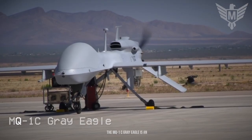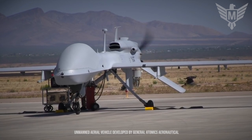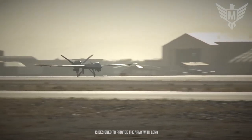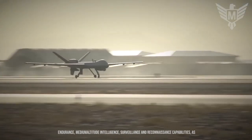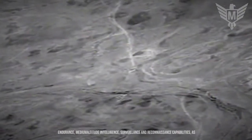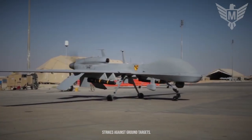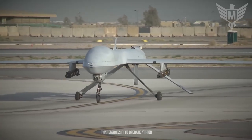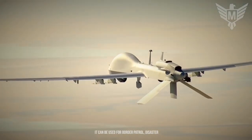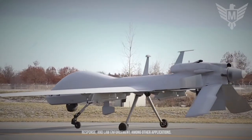The MQ-1C Grey Eagle is an unmanned aerial vehicle developed by General Atomics Aeronautical Systems for the United States Army. It's a derivative of the Predator drone and is designed to provide the Army with long-endurance, medium-altitude intelligence, surveillance, and reconnaissance capabilities, as well as the ability to carry out precision strikes against ground targets. It's powered by a heavy fuel engine that enables it to operate at high altitudes and in extreme weather conditions. It can be used for border patrol, disaster response, and law enforcement, among other applications.